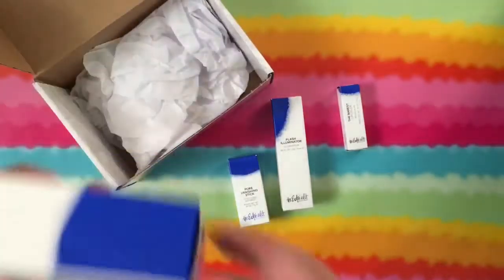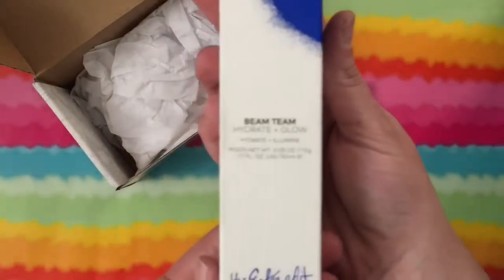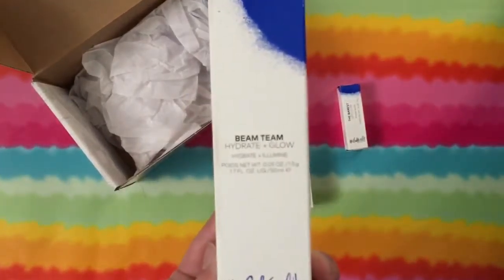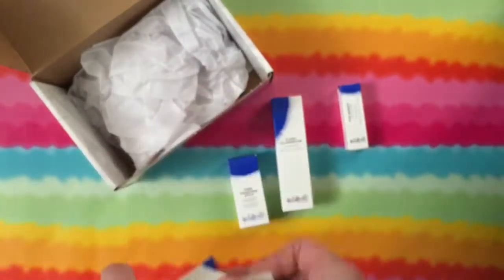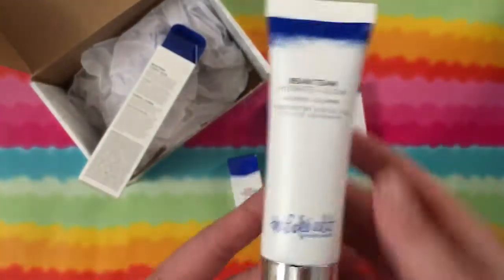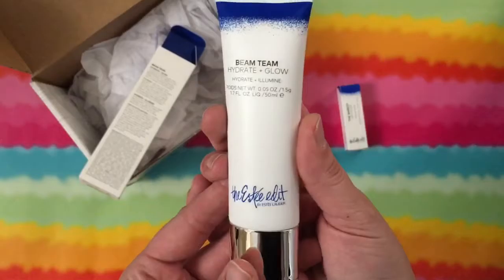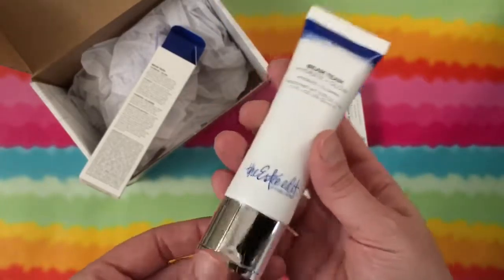So there's that — you can see what I got so far. Next is the Hydrate and Glow, and this is $50. This whole shebang is $128 worth of free products that I got for basically nothing.